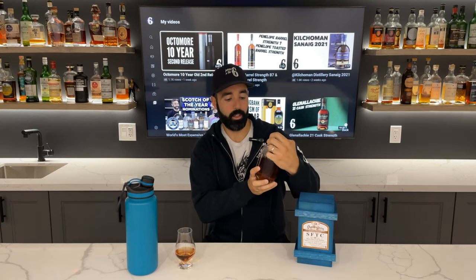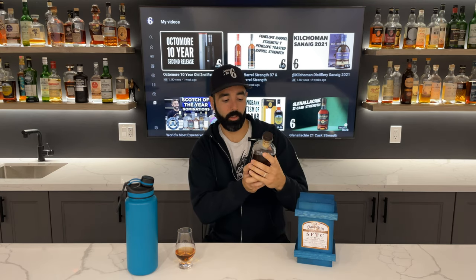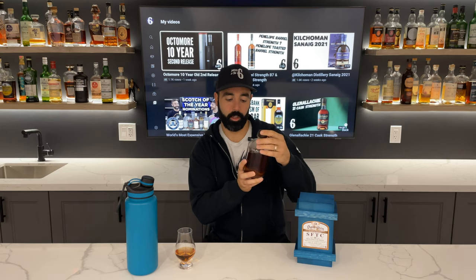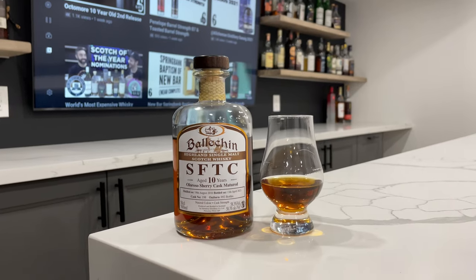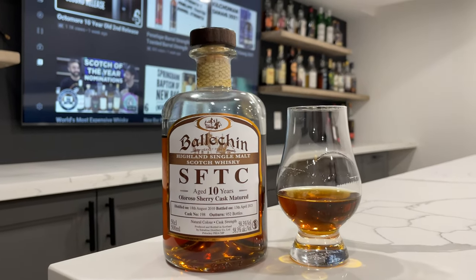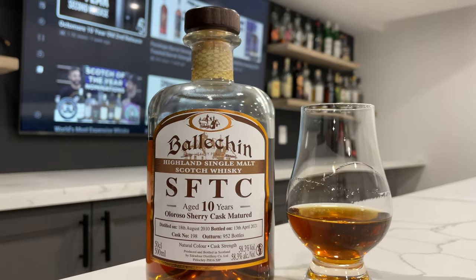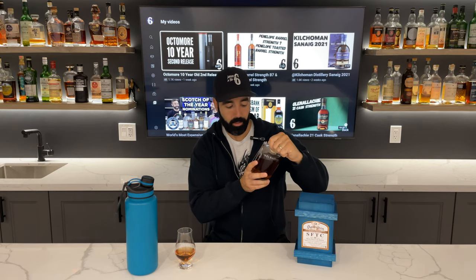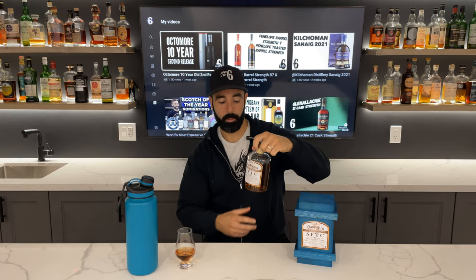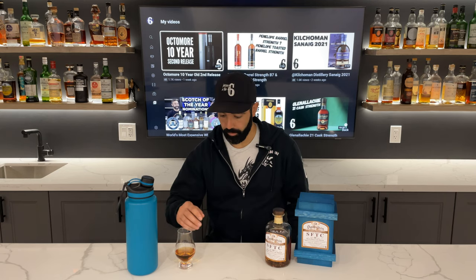Doing the Baal Chin, straight from the cask — 10 year old Oloroso Sherry Cask matured. There were 952 bottles in this outturn, distilled on August 18, 2010, bottled April 13, 2021 — so this year's edition, not quite 11 years old but very close. 58.3% ABV, non-chill filtered, no added color, all that great stuff.